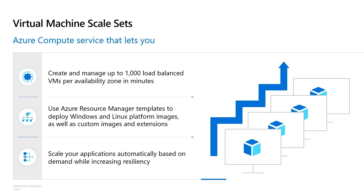Let me dive into what is VMSS. VMSS is our scale offering for infrastructure. It can help you create thousands of VMs, put them behind a load balancer, and deploy infrastructure easily.